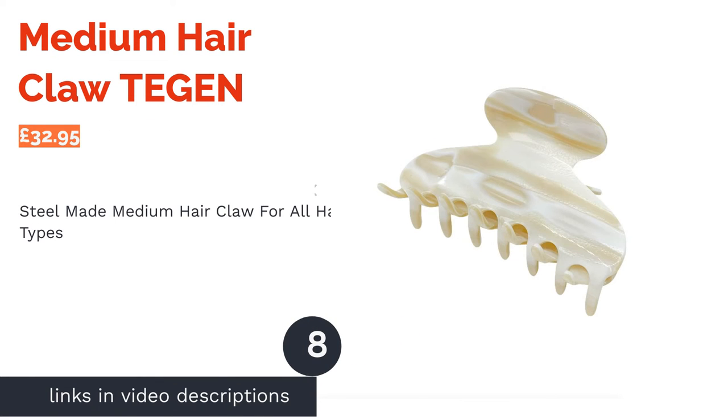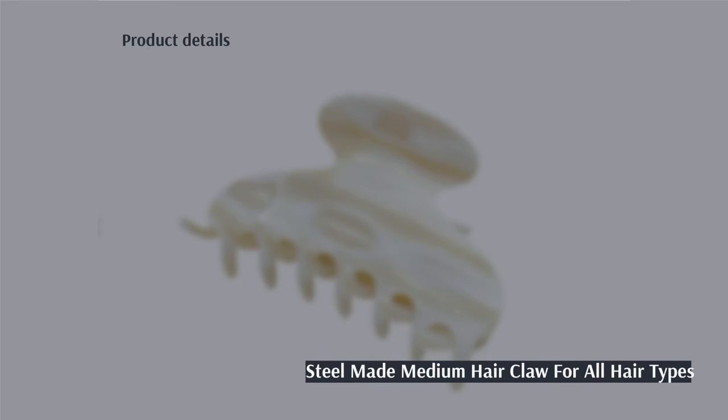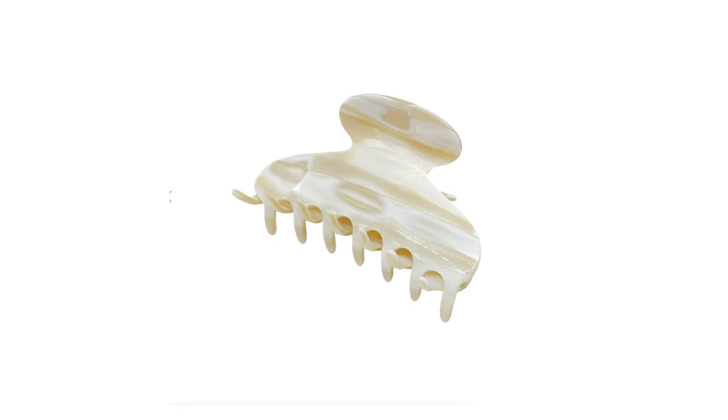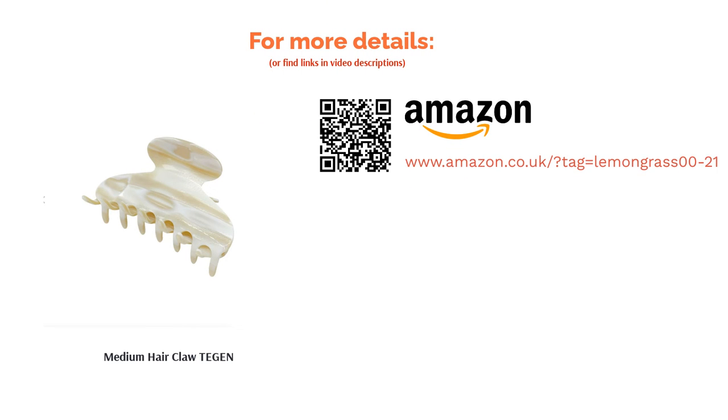The next product in our list is the Medium Hair Claw by Tegan. The medium hair claw is lovingly handmade in France under a family-run business. The clasp is made from steel to provide years of use and is accompanied by a cotton dust bag to prevent scuff marks. Size medium is stated for all hair types but is also stocked in sizes large, small, and mini in a variety of colors to suit your outfit of choice. In addition, a video hair tutorial is accessible directly on their website.